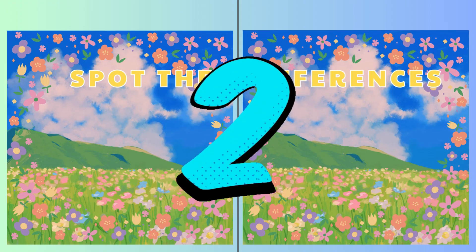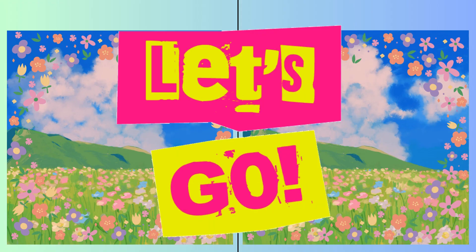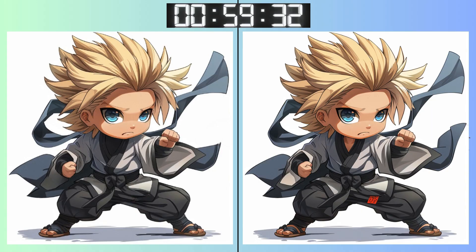Onward to the next challenge. Three, two, one! Warmed up? Let's see if you can catch this one.